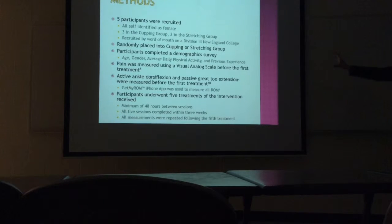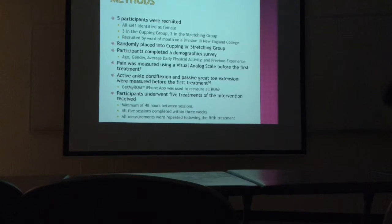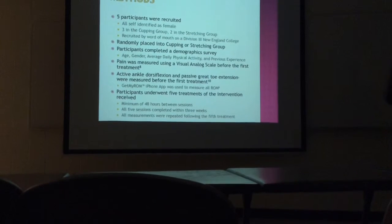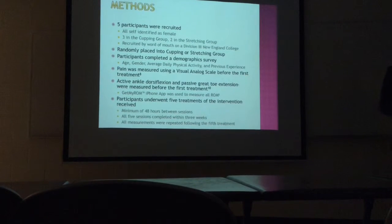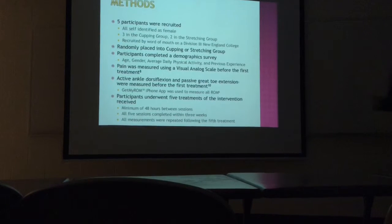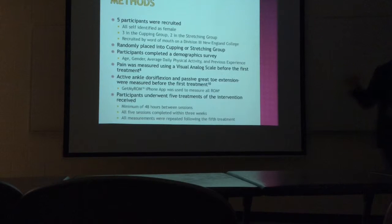So then we had our patients after this first meeting — that also counted as their first treatment. Then they went four more times with their treatment, whether it was a stretching group or a cupping group. For our cupping group, we basically had the patient point with one finger: you say what area hurts the most and that's what we cupped over. Then we did a ten-minute treatment — set a timer for ten minutes, and once it was done we took it off. They did that five times with a minimum of 48 hours in between each session.